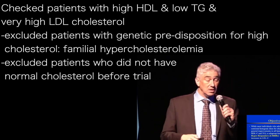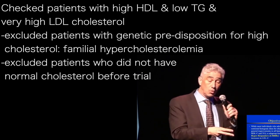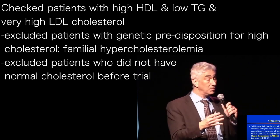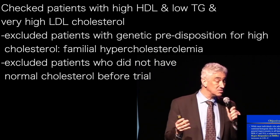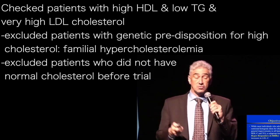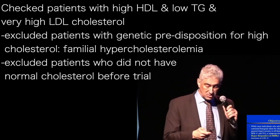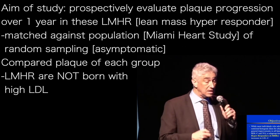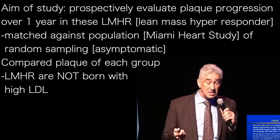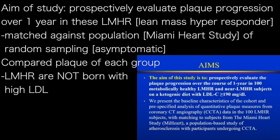We excluded patients who didn't have normal cholesterol before they got into the trial. So they had to have normal cholesterol, no abnormalities, go on a ketogenic diet, and then have this extreme response. That's the population we studied. The aim of the study is to prospectively evaluate plaque progression over the course of one year in 100 metabolically healthy lean mass hyper-responders.